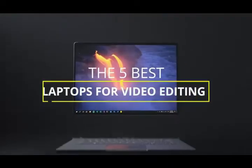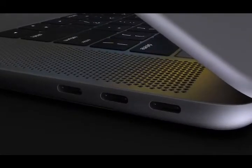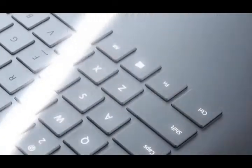Hey guys, in this video we're going to be checking out the five best laptops for video editing available right now. I made this list based on performance, features, price, and more. I've included options for every type of consumer, so if you're looking for a budget laptop for editing social media videos or a higher-end laptop that can edit full-feature Hollywood films, we'll have the product for you.